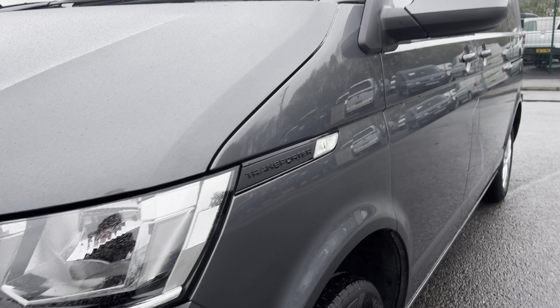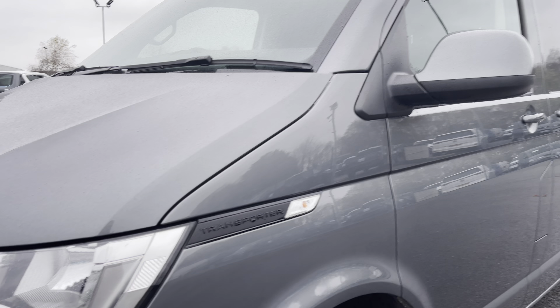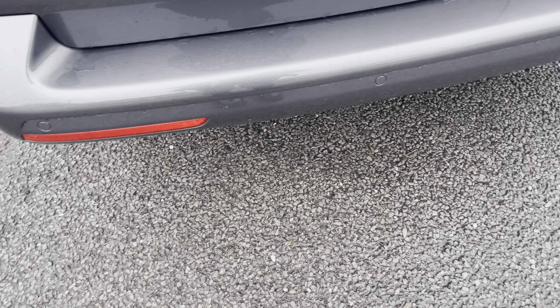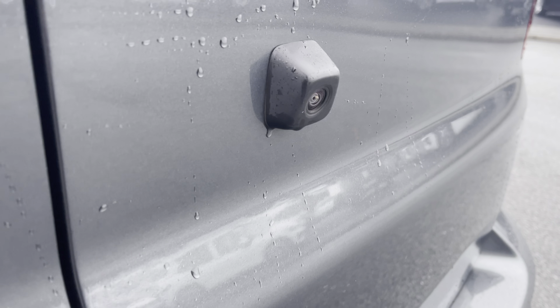Just behind there you've got some lovely Transporter detailing, along with your fully electrically operated power folding and heated mirrors. You'll benefit from parking sensors which are dotted along the front and the rear bumper, and these are both fully complemented by a rear view reversing camera for easy and safe manoeuvring.